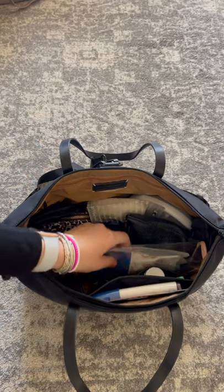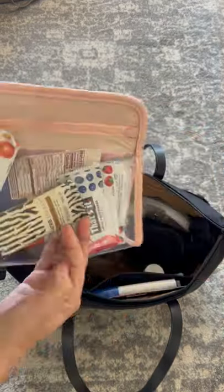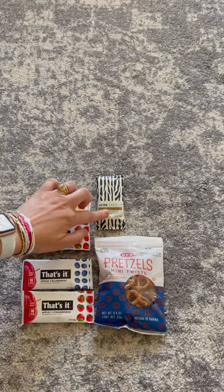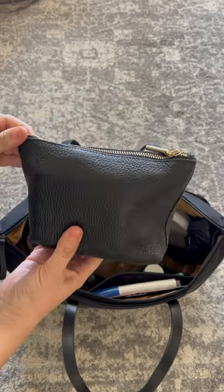Next up, this beautiful blush pink pouch from Truffle Co — this is what I'm keeping my snacks in. Here's what I'm packing: first up a pack of pretzels, That's It bars, which are literally just two fruits mashed together with no added garbage, and a Fur bar for me.